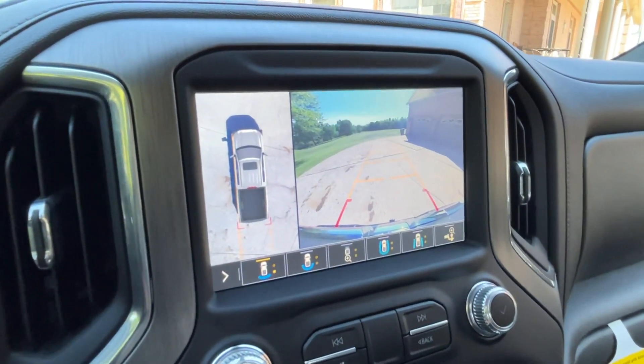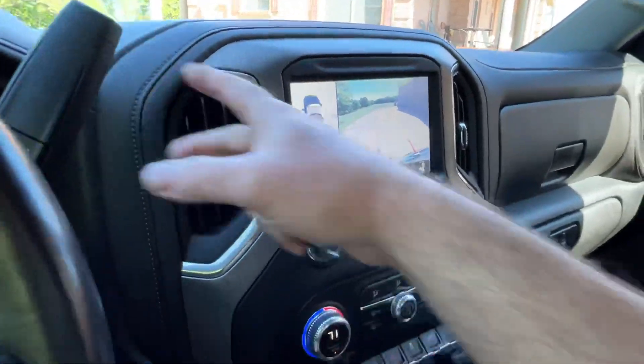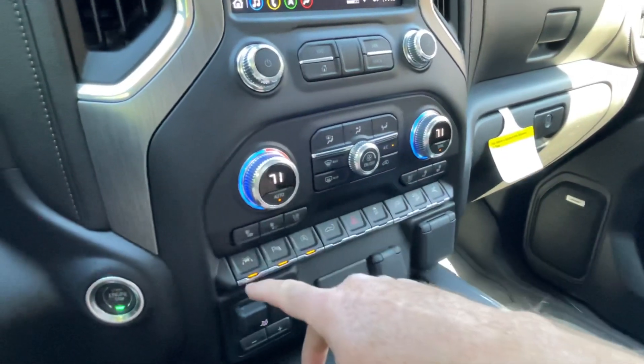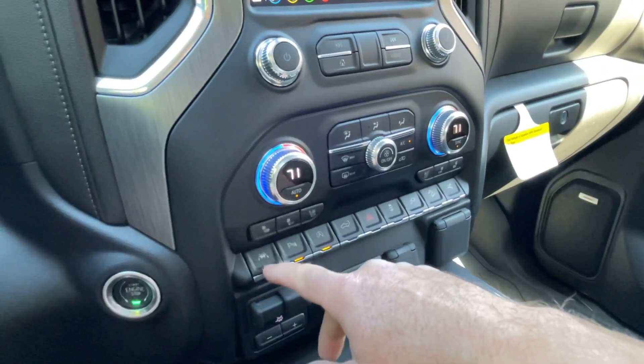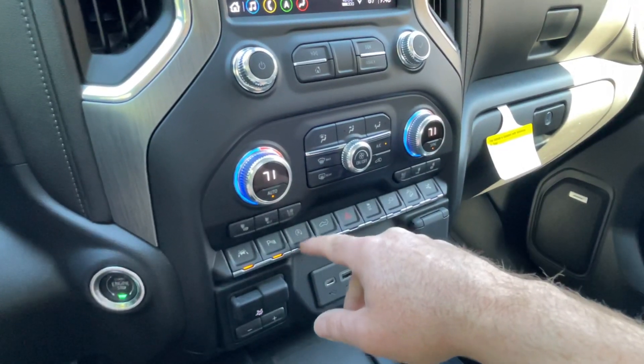It's got cameras all around you, pretty good resolution, and a nice screen. Dual automatic climate control. There's your lane departure warning button, park assist, and that's the automatic engine cutoff at idle.